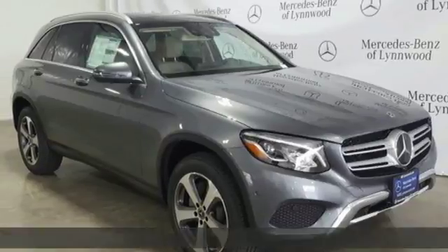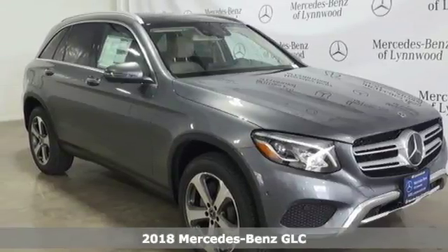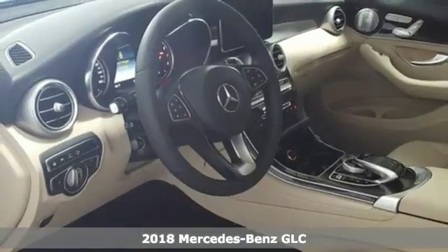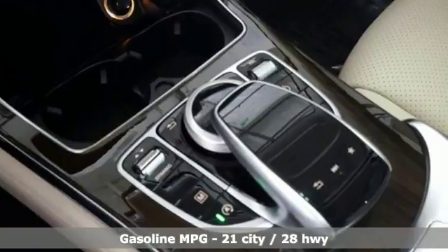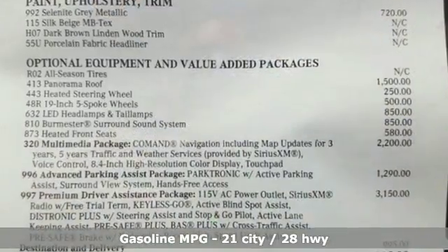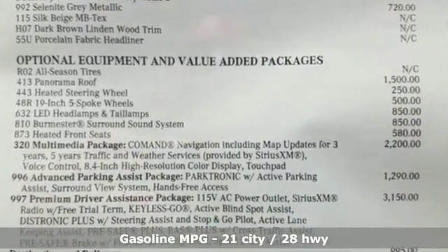It's a 2018 Mercedes-Benz GLC. Corners are traded in for curves. The GLC has emerged with a C-Class inspired cabin and sophistication and a taste for the wild. And with features like these, every drive is a pleasure.